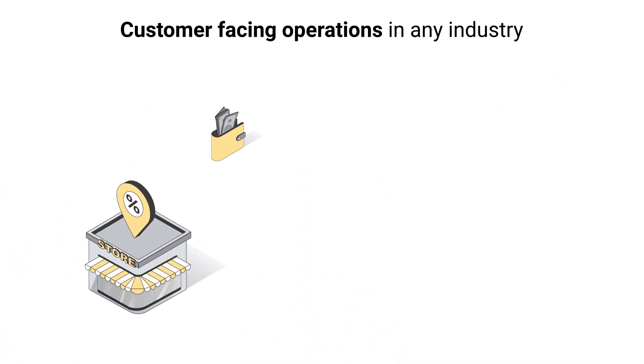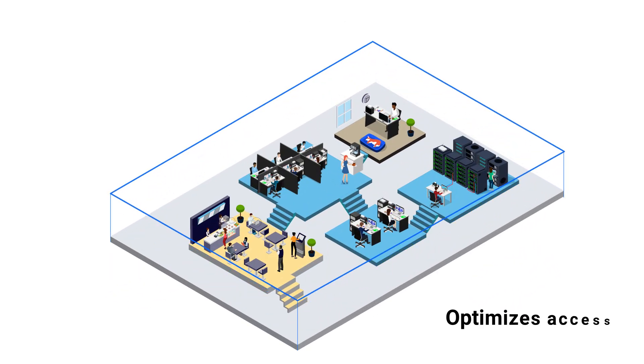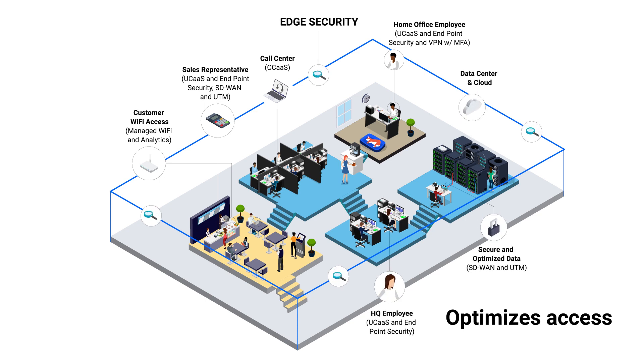And for customer-facing operations in any industry, Fusion Connect optimizes access to the applications and devices that matter most to your business and end users.